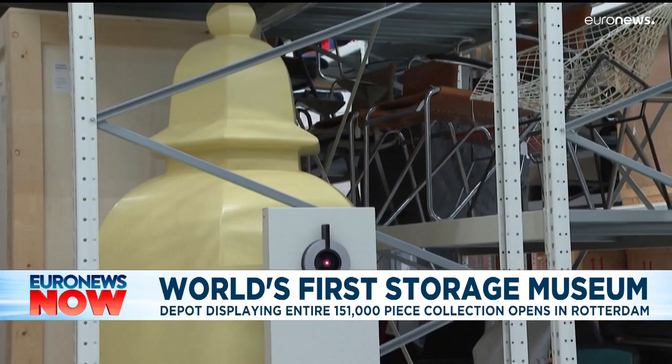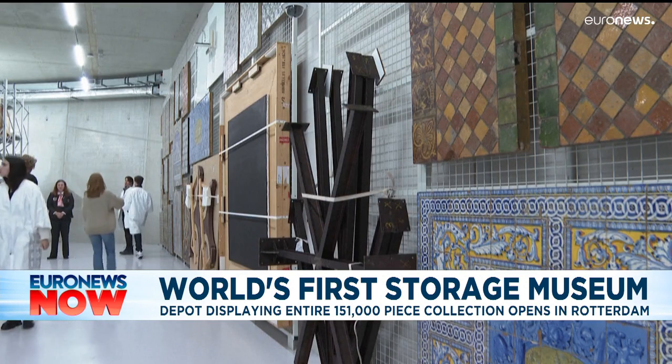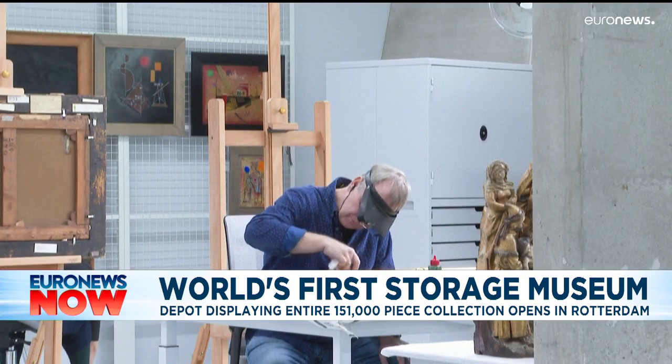However, from the 6th of November, this facility will leave nothing to the imagination and serve as a mecca for art lovers.